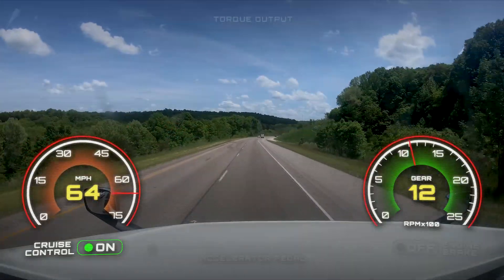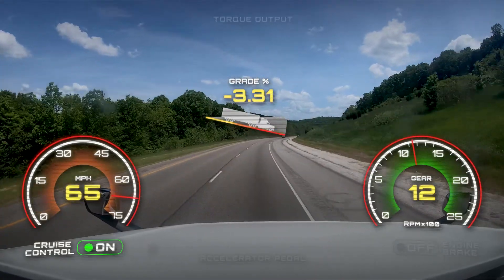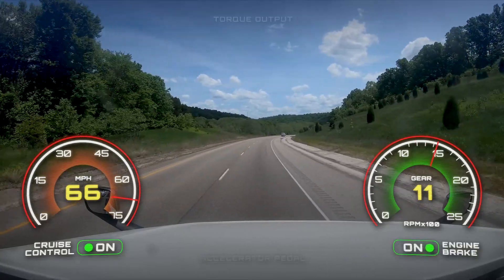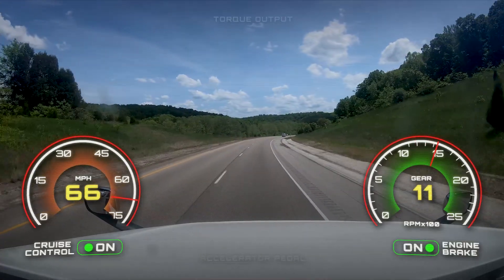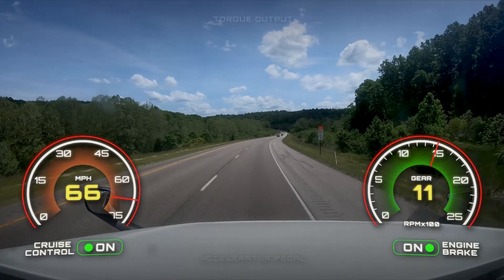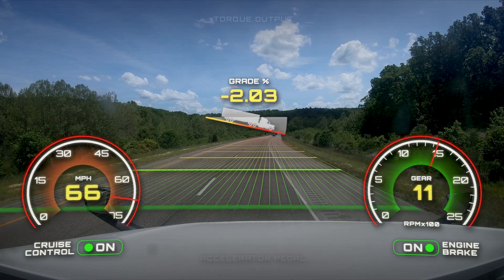The truck is traveling eastbound on Interstate 64. Cruise control is set at 62 miles per hour. As the truck starts to go downhill, the cruise control engine brake interaction activates engine brakes. The transmission downshifts to 11th gear providing adequate power to hold vehicle speed at 66 miles per hour. The remaining downhill is a 3.5 to 4.5 percent grade.